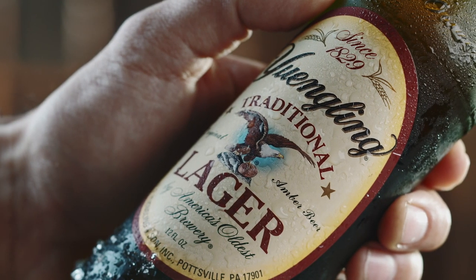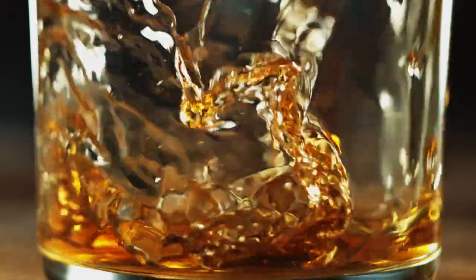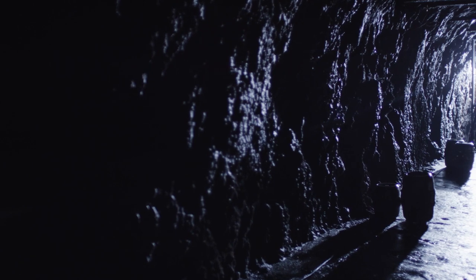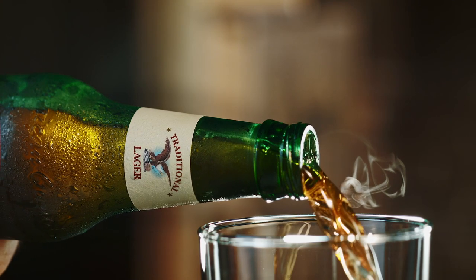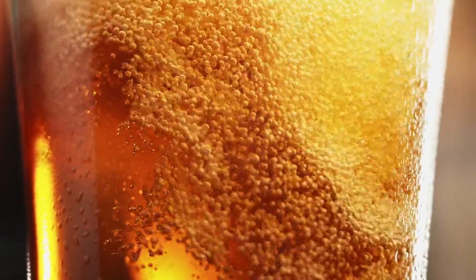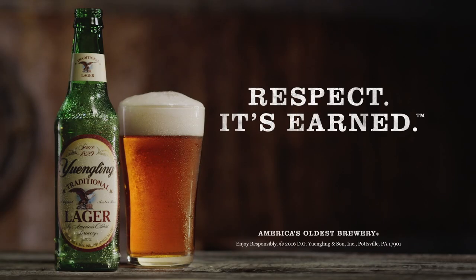This lager comes from a place that's been brewing beer for longer than anyone else in America, where men and women have crafted amber gold in the caves below since before refrigeration. It comes from Yuengling, America's oldest brewery, and brings with it all the know-how that doing the thing well for nearly 200 years affords. Yuengling traditional lager. Respect. It's earned.